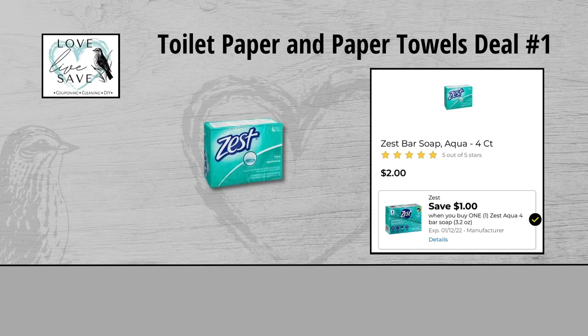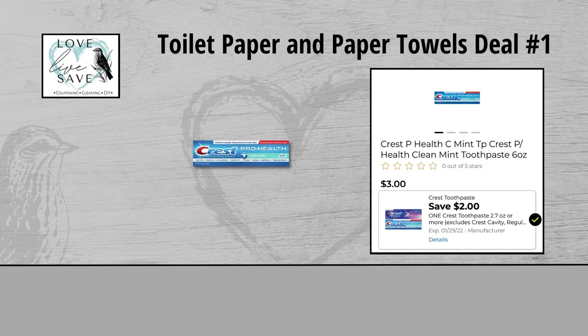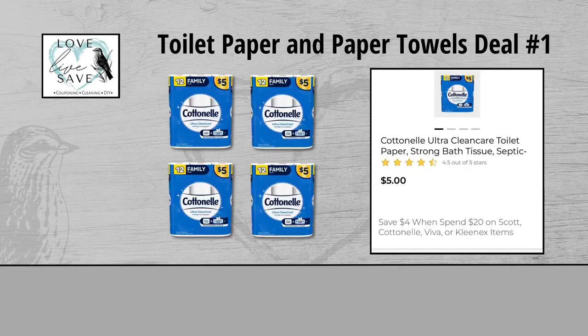For our first deal, you could grab one of the four count packs of Zest Bar Soap for $2 and then clip the $1 off Zest Digital Coupon. Grab one two count pack of Oral-B Toothbrushes for $3 and clip the $2 off Oral-B Toothbrush Digital Coupon. Grab one box of Crest Toothpaste for $3 and clip the $2 off Crest Toothpaste Digital Coupon. Grab one pack of Bic Soleil Razors for $3.30 and clip the $3 off Bic Razor Digital Coupon. And finally, grab four packs of the 12 count Cottonelle Toilet Papers at $5 each, which makes them $20 for all four packs. We'll get a $4 instant savings for spending $20 or more on Cottonelle products.